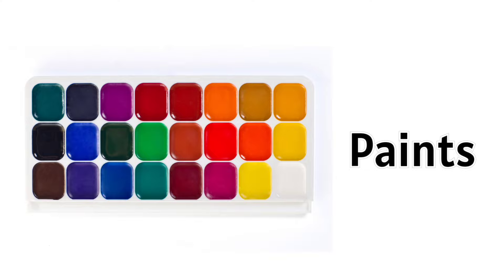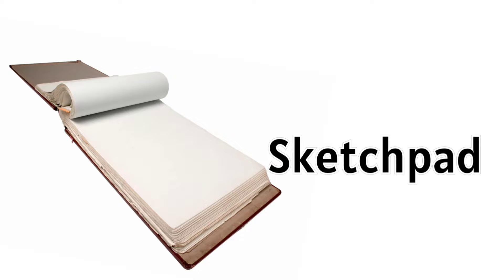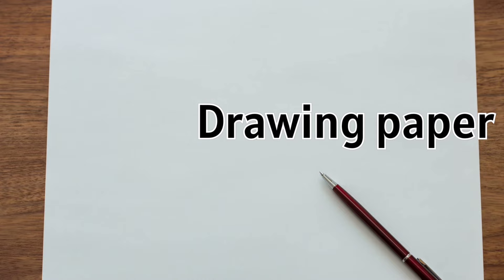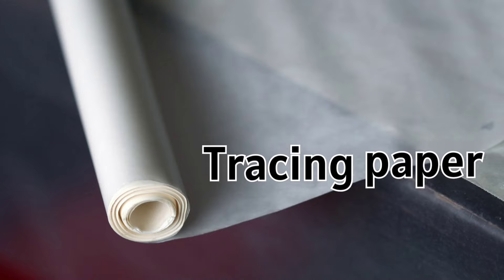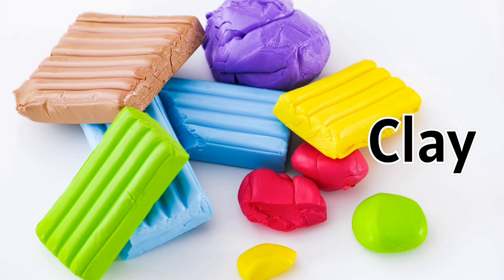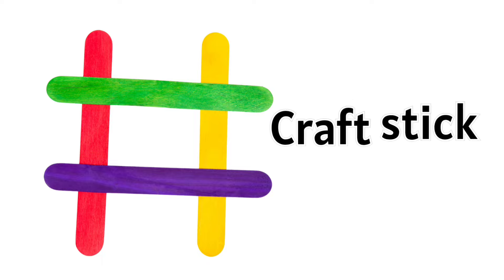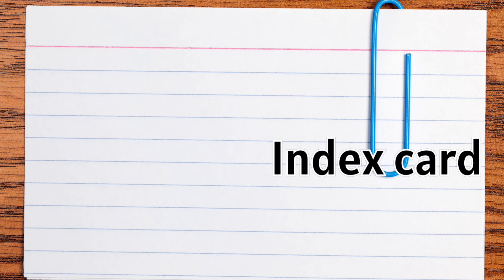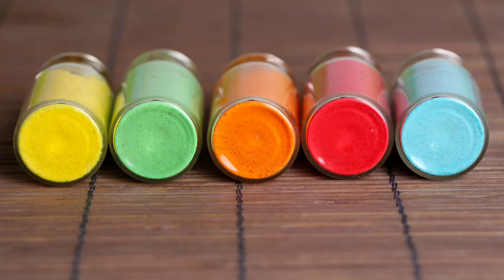Paints. Paint brush. Sketch pad. Drawing paper. Craft papers. Tracing paper. Clay. Modeling tools. Craft stick. Index card. Glue gun.